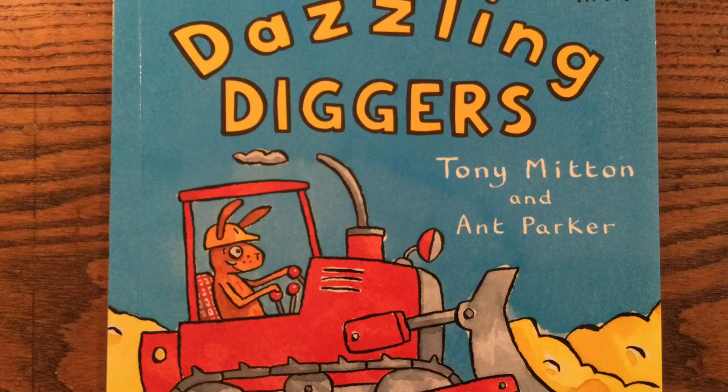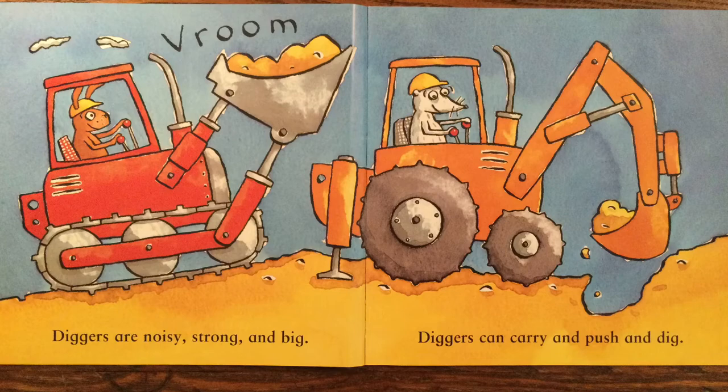Dazzling Diggers by Tony Mitten and Ant Parker. Diggers are noisy, strong and big. Diggers can carry and push and dig.